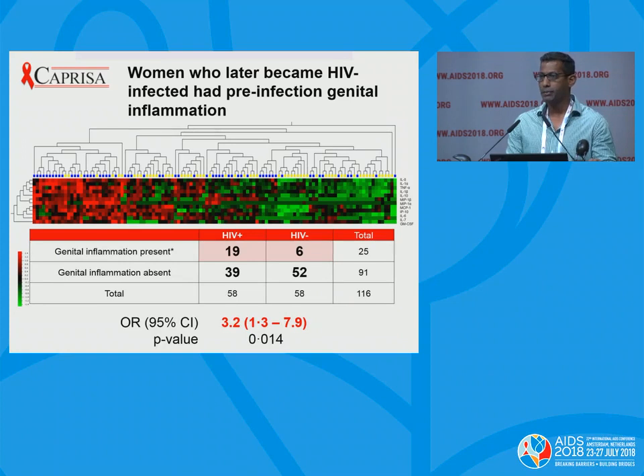Looking at the data in a more binary representation, she classified women as either having genital tract inflammation present or absent. Genital tract inflammation was classified as having more than 50% of cytokines at the 75th centile or above. Looking at the data this way, you get an odds ratio of 3.2, which was significant, in those women who had inflammation and their risk for HIV acquisition later on.